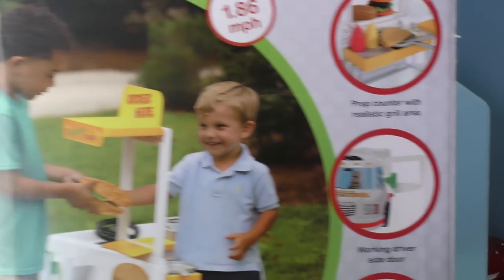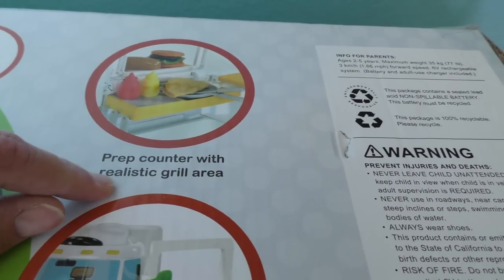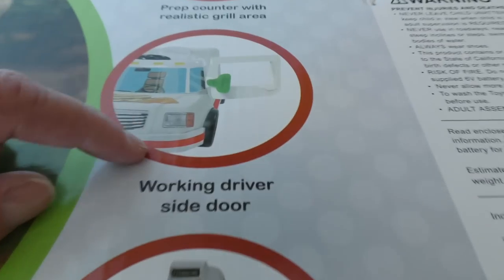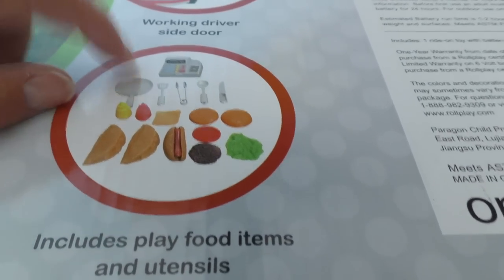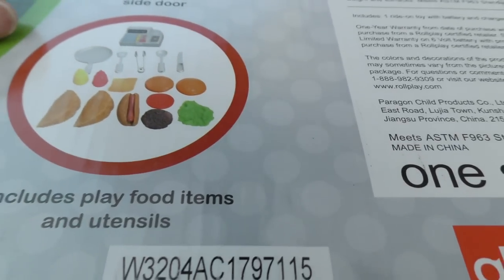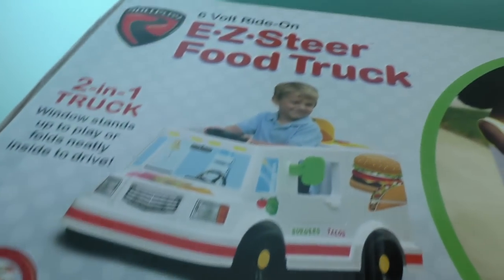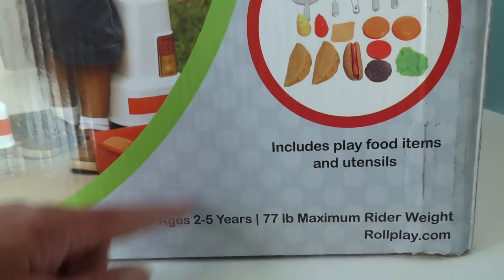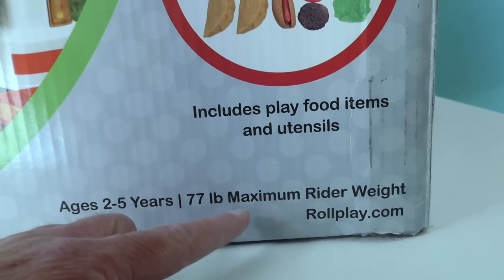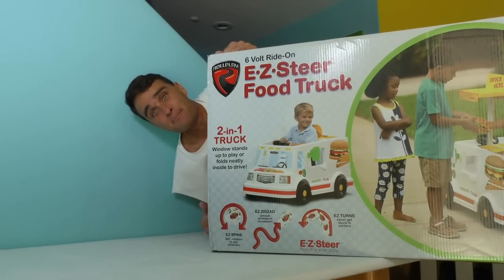It's even got an electronic motor in it so it goes super fast — 1.86 miles per hour fast! That's pretty fast. It comes with everything you need, including food counters so you can cook all your food, a working driver's side door, and all the play food items and utensils. It's for ages two to five years — 77 pounds maximum rider weight. Are you guys ready to open up the Easy Steer Food Truck and start our brand new food truck business?